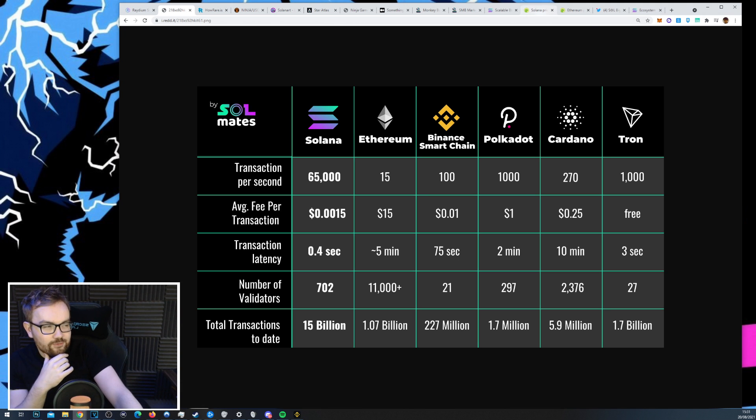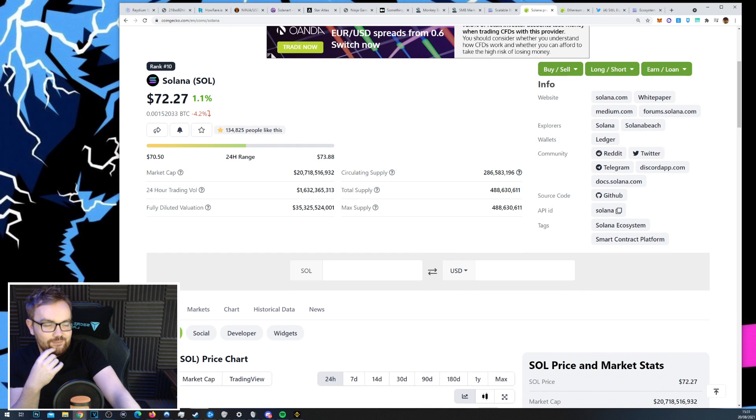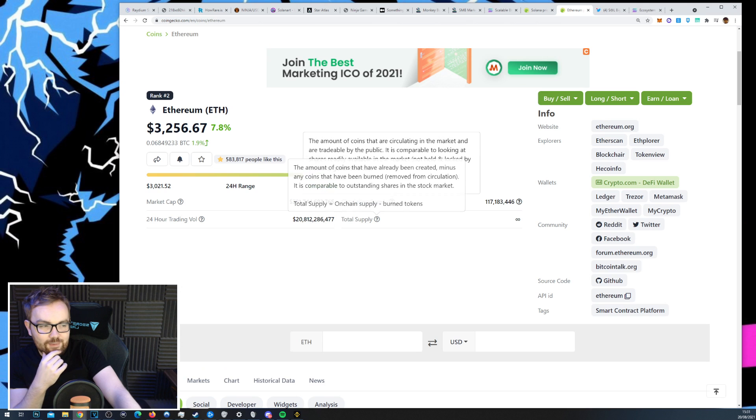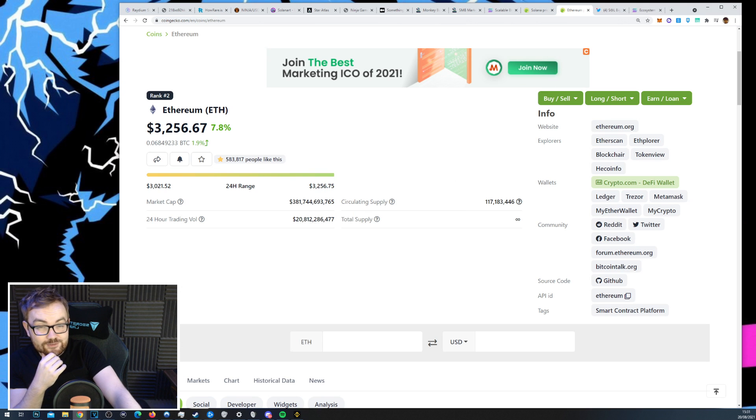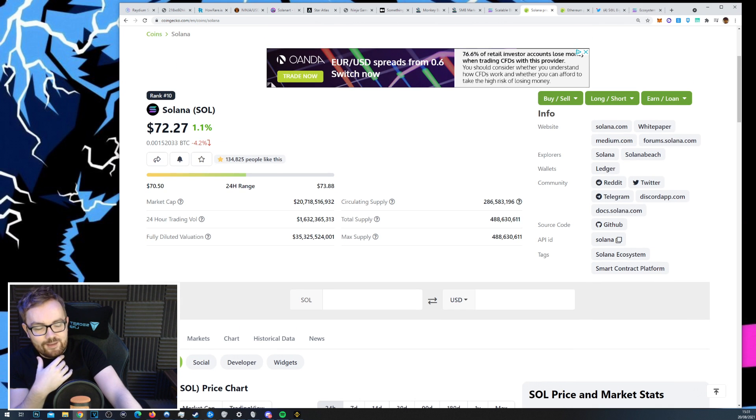For you degens out there, Solana's market cap currently sits at just over $20 billion US dollars. Ethereum's market cap is very close to $400 billion, so Solana is just over 5% of Ethereum's total market cap. Ethereum has the history, so many developers, so many projects, and the user base — but from a user perspective, Solana is far more enjoyable personally.